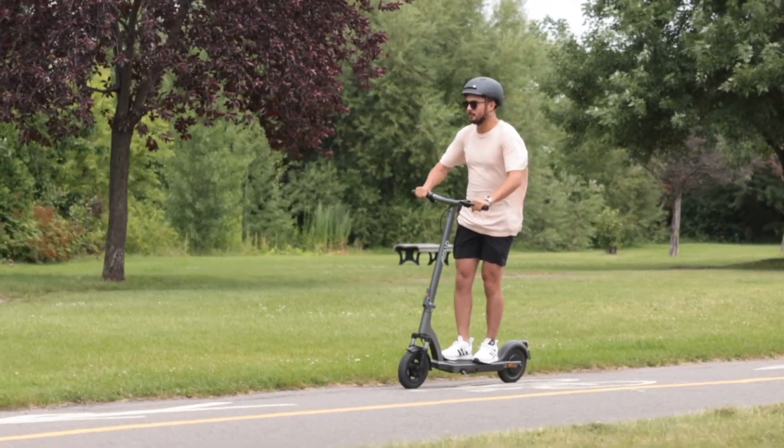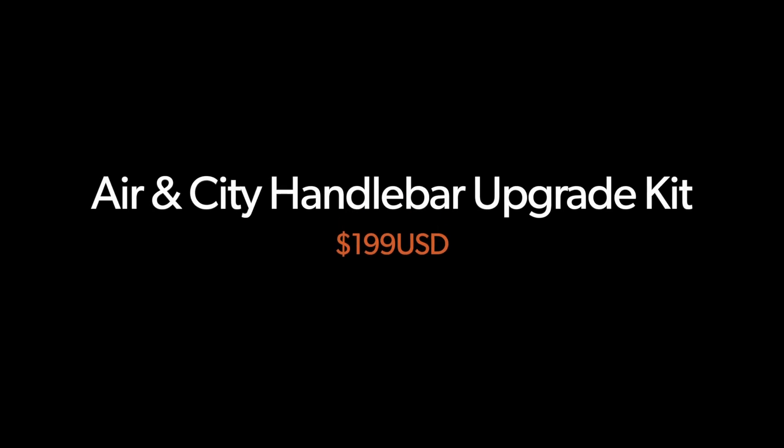So how do you get your hands on these amazing upgrades? The upgrade kit comes with all the tools necessary to install them, and the prices for each kit are as follows: Air handlebar, $199 USD; City handlebar, $199 USD. Thank you for joining us today, and we can't wait to see you riding your upgraded Apollo scooters soon.